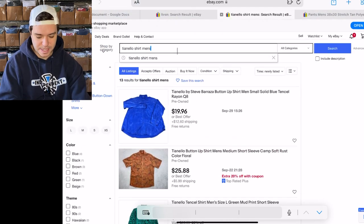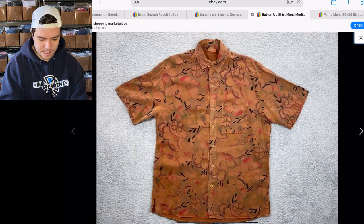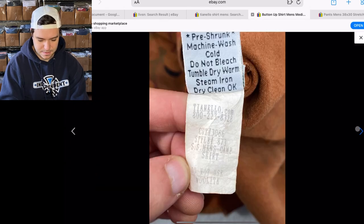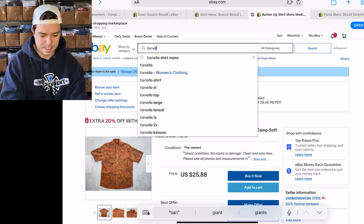They're like soft — I think it was rayon or a similar fabric. This is mine, nice pattern — I think it's vintage too, made in USA. Let's just look up the whole brand, Tianello.